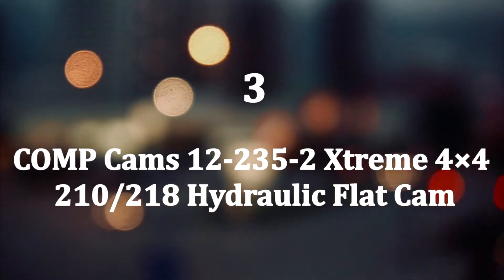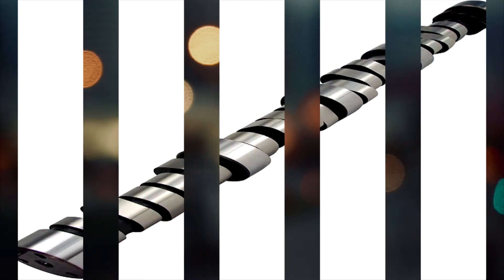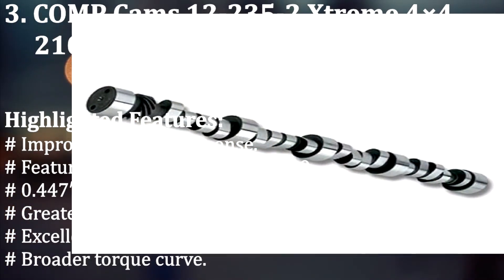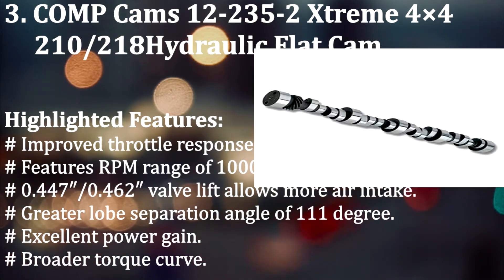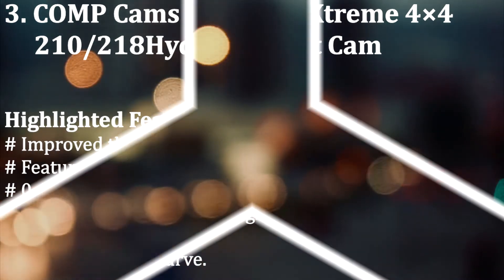Number 3: Comp Cams 12-235-2 Extreme 4x4 210/218 hydraulic flat cam. This is another dependable camshaft for small block Chevy for you to consider. It gives the engine strong low-end and mid-range torque, and features a good idle to help your engine make an impressive loud sound. Highlighted features: Improved throttle response. RPM range of 1000 to 5200. 0.447 inch or 0.462 inch valve lift allows more air intake. Greater lobe separation angle of 111 degrees. Excellent power gain and broader torque curve.